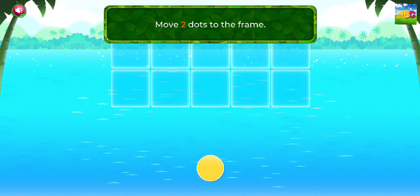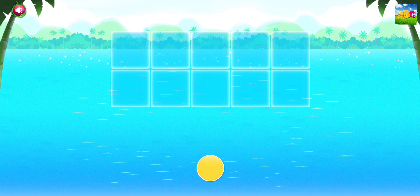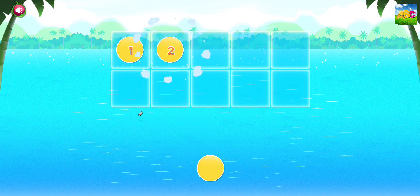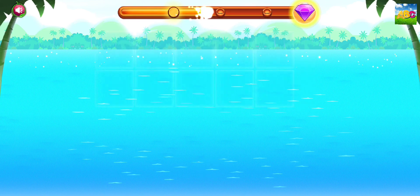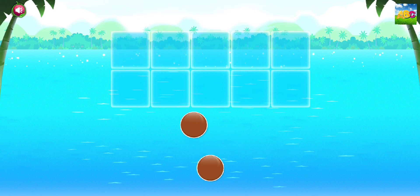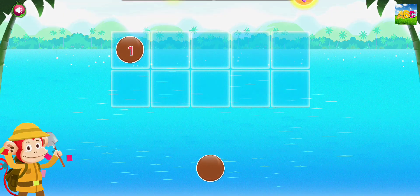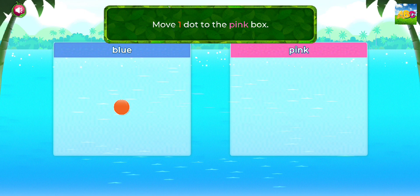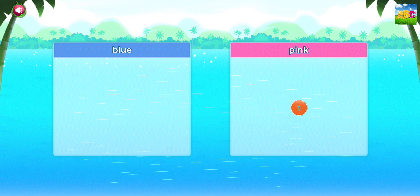Color number two green. Green. Color number three gray. Good going! Move two dots to the frame. Perfect! Move one dot to the frame. Excellent! Move one dot to the pink box. That's right!